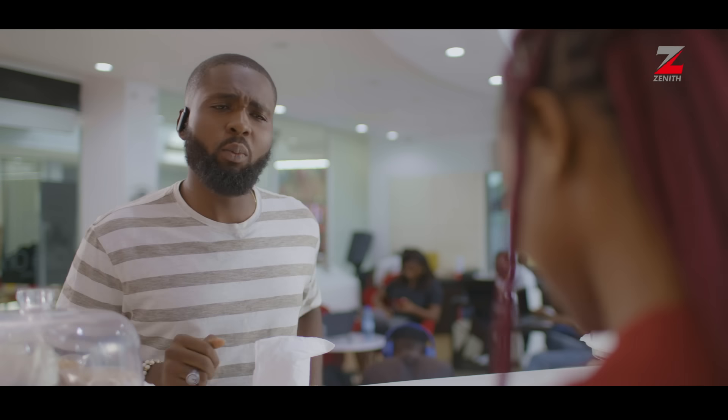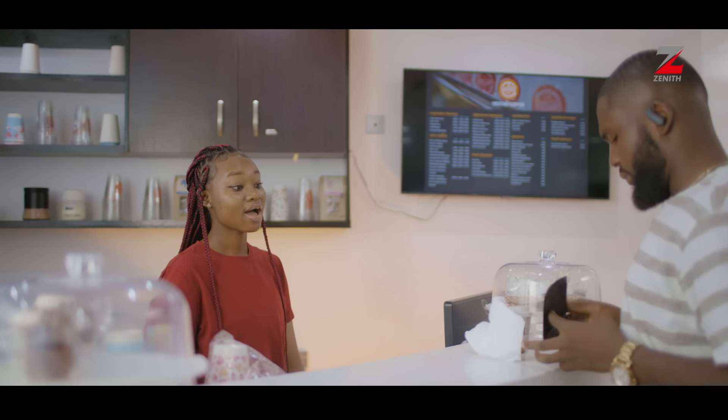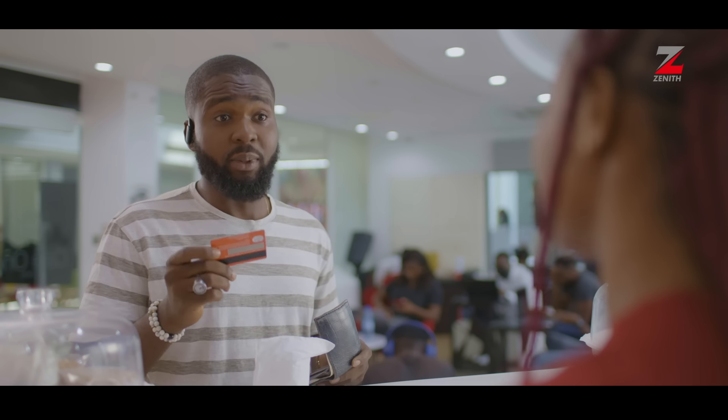Enjoy your drink sir. How much is it? 2,500 Naira. Are you paying with card or cash? Card please.